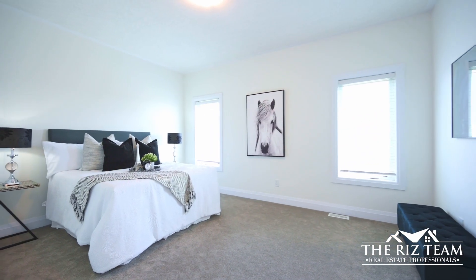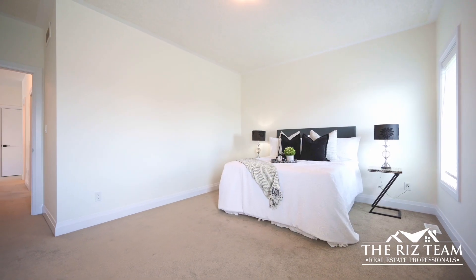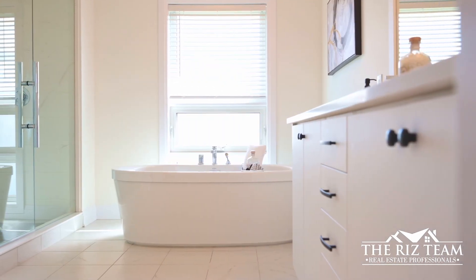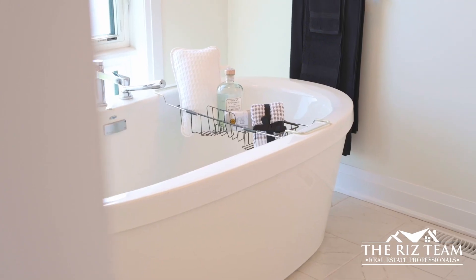This generously sized primary bedroom features a walk-in closet and a spa-like en suite bathroom. This luxury 5-piece en suite features double vanity sinks, a stand-alone tub and a separate glass encased shower.